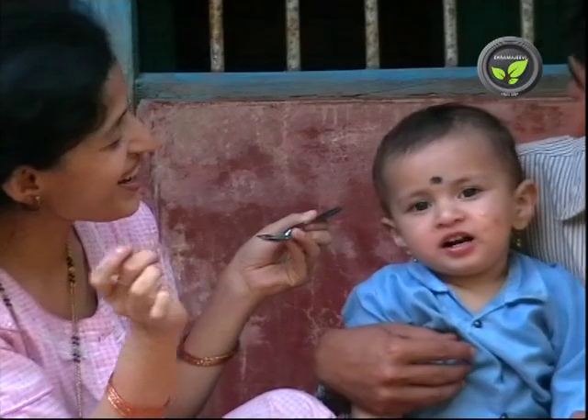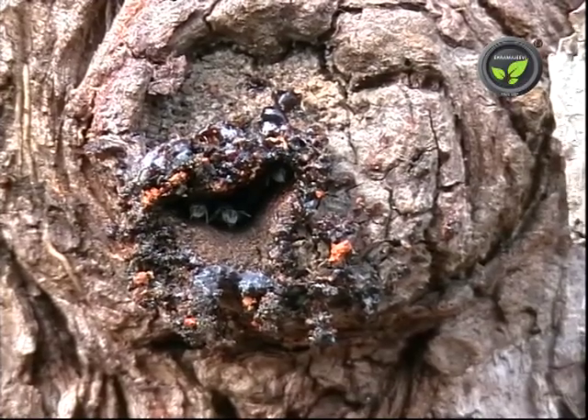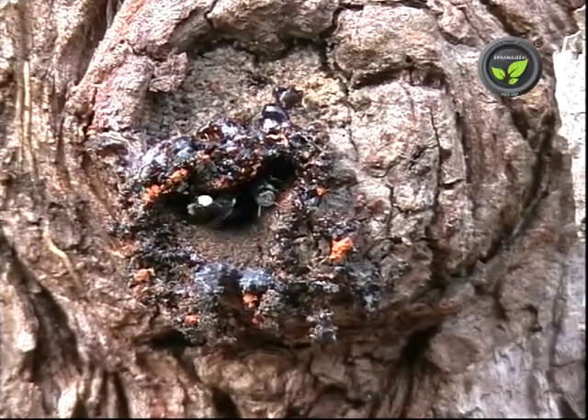The wax has good demand, but the availability is very less. Even then, the contribution of these tiny bees for pollination is considerable.